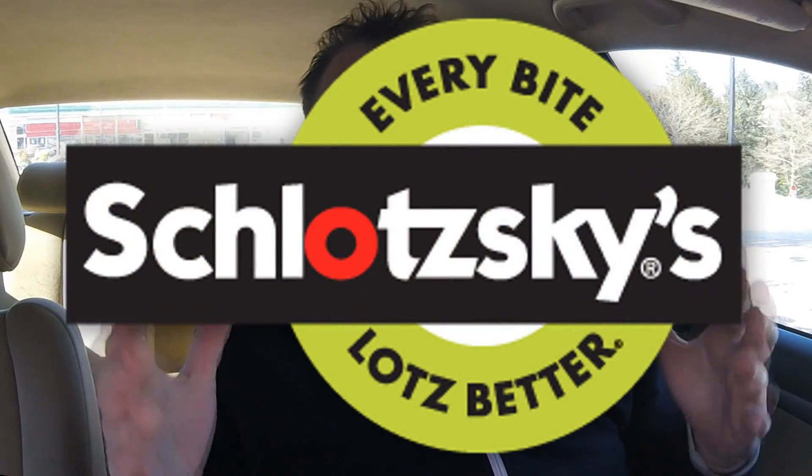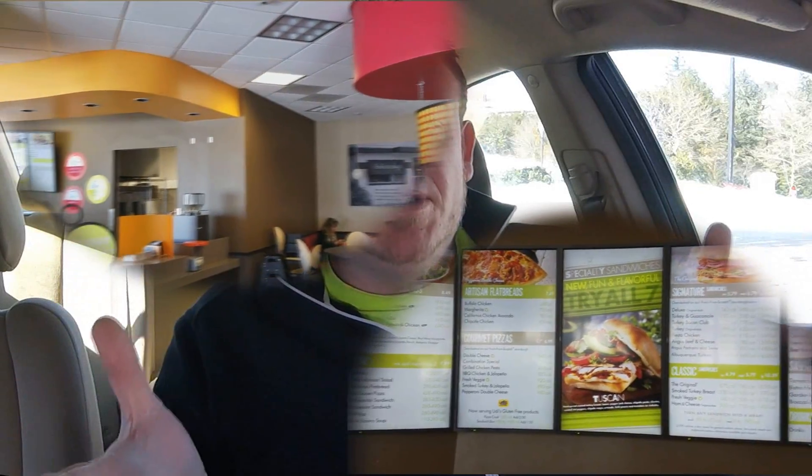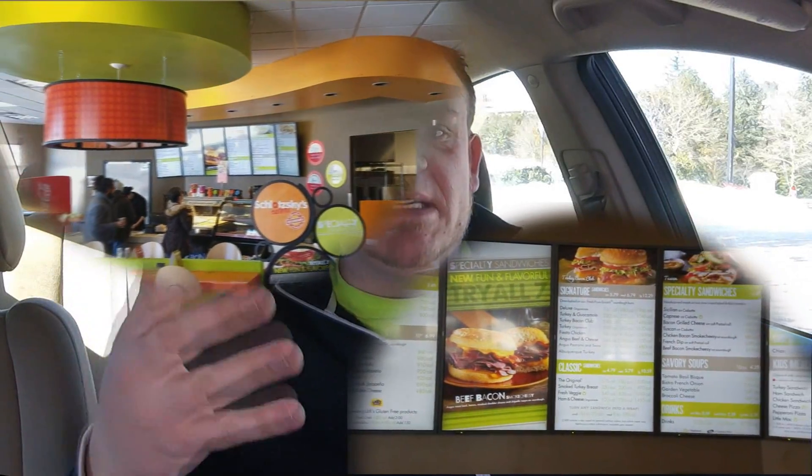Welcome back everybody to an all new Fast Food Pit Stops. I'm your host Justin. I'm here in Asheville, North Carolina at Schlotzky's Deli for the first time. This is actually a brand new Schlotzky's location — I think it's the first here in Asheville actually. I was excited when they announced the location opening and I wanted to come down and check out one of their new specialty sandwiches.